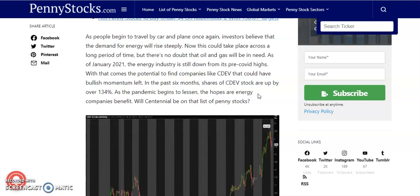There's no doubt that oil and gas will be needed. As of January 2021, the energy industry is still down from its pre-pandemic highs. With that comes the potential to find companies like CDEV that could have bullish momentum. Shares of CDEV stock are up about 134% as the pandemic begins to lessen.